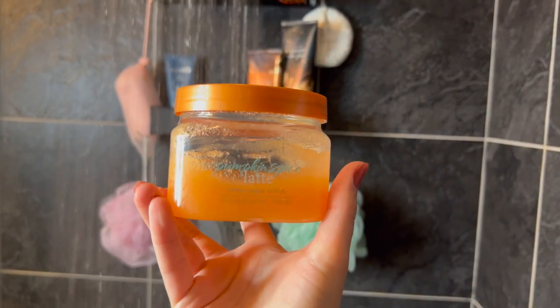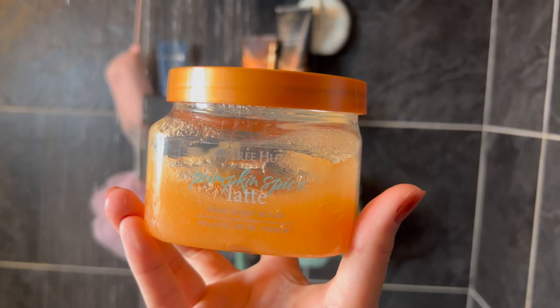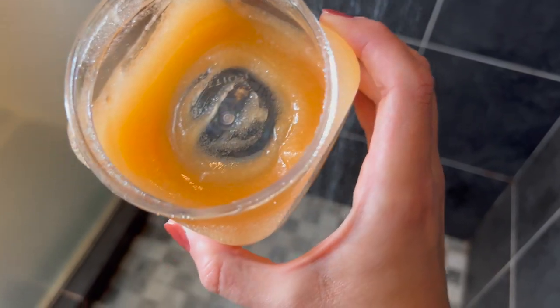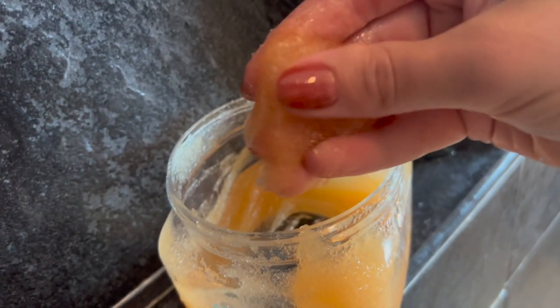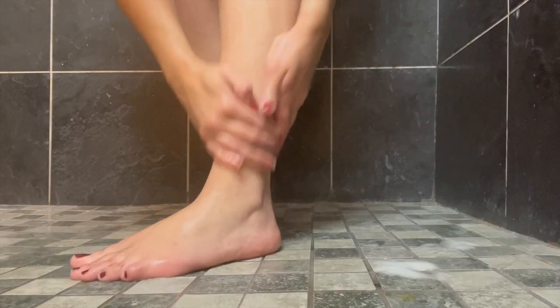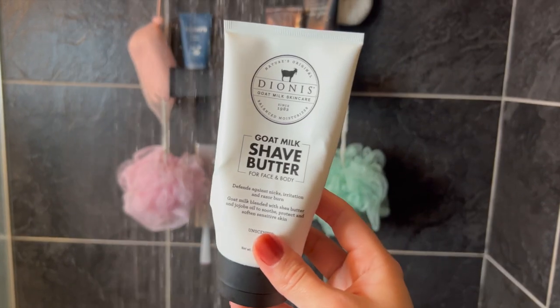Now going in with the Tree Hut pumpkin spice latte scrub — I got really far on this, I'm almost done, probably one more use and I'll be finished with it. This stuff smells amazing, it really does smell like a pumpkin spice latte. It's a coarse scrub so I can only use it about once or twice a week, but it's really perfect for prepping your skin for shaving.